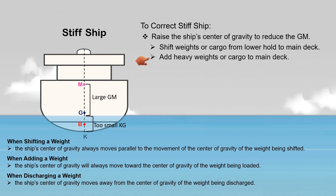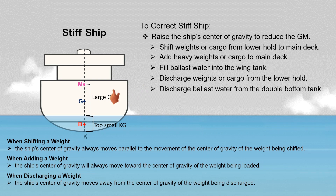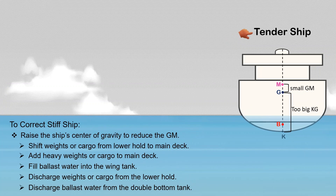Adding heavy weight or cargo to the main deck will also cause the ship's G to rise. Filling the wing tanks with ballast water will also cause the ship's G to rise. Discharging any weights or cargo from the lower hold is another reason for the ship's G to rise, as is discharging ballast water from the double bottom tanks.